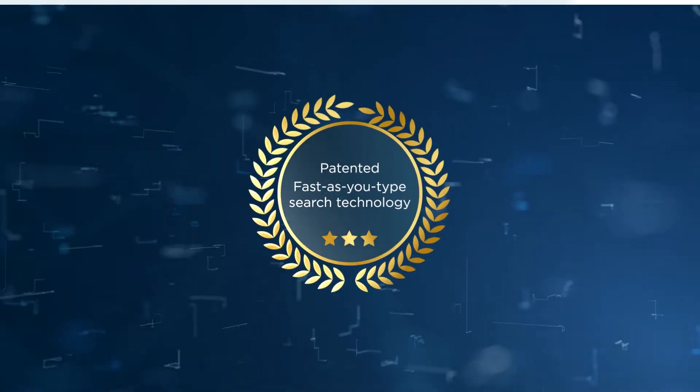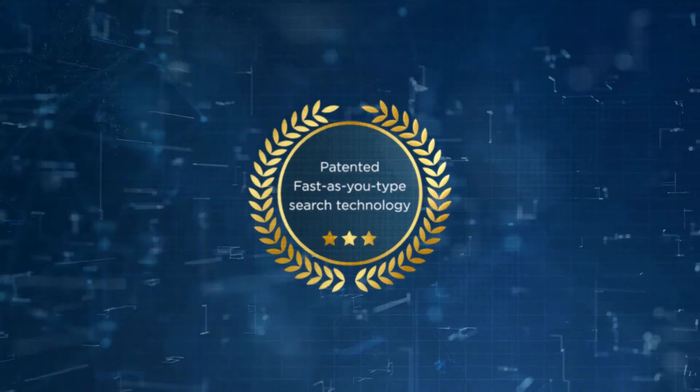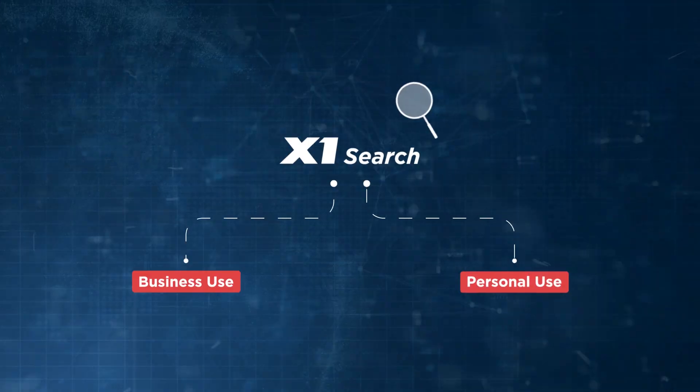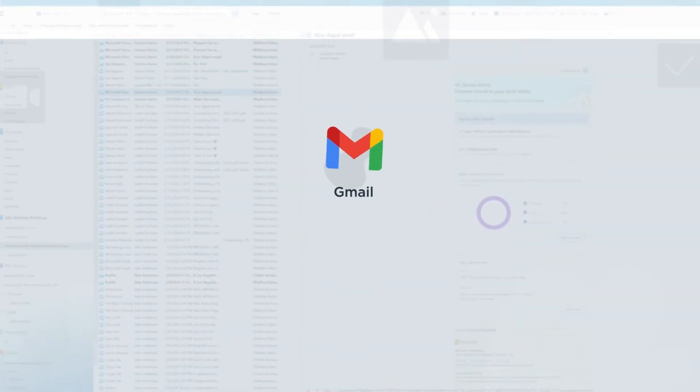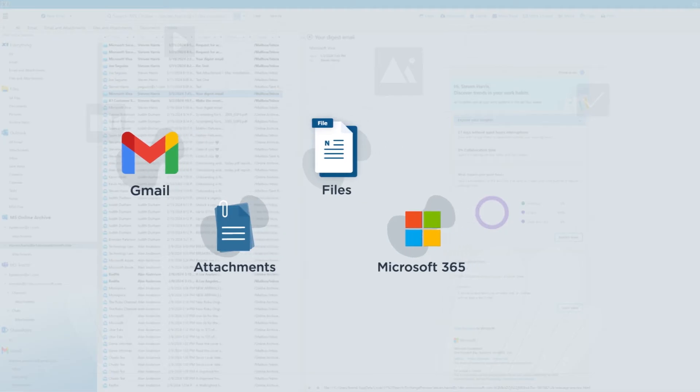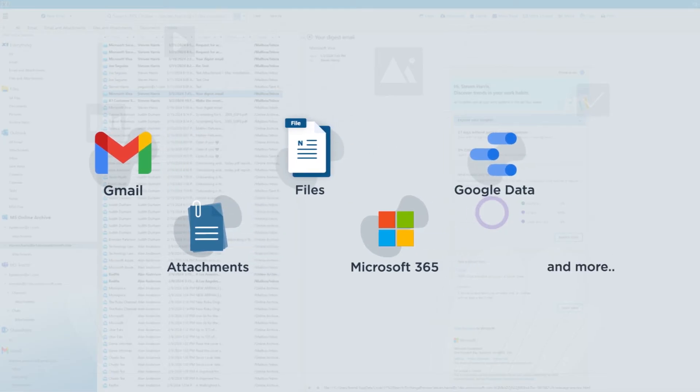Based on our patented, fast-as-you-type technology, X1 Search streamlines your workflow for both business and personal use by instantly searching years' worth of email, attachments, files, Microsoft 365, Google data, and more.